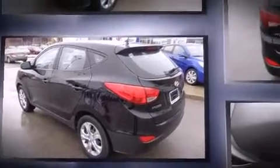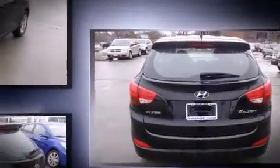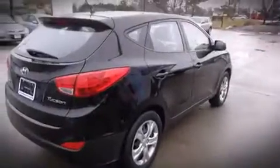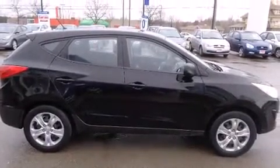Hyundai prioritized practicality, efficiency, and style by including one-touch window functionality, adjustable headrests in all seating positions, power door mirrors and heated door mirrors, rear wipers, and remote keyless entry.